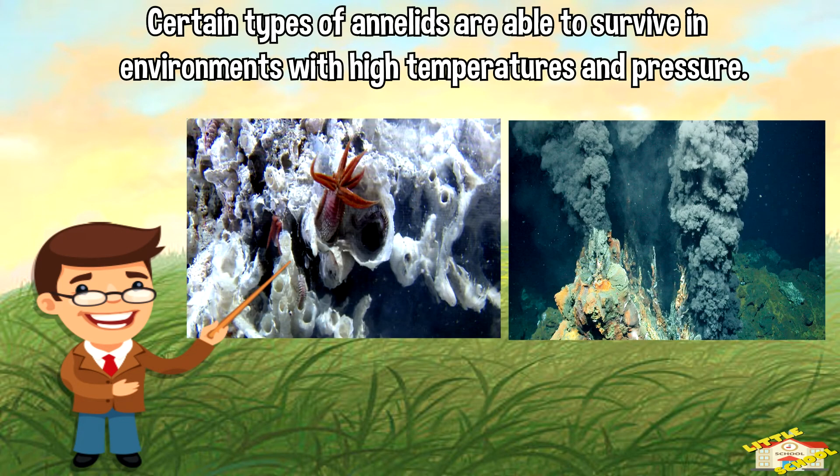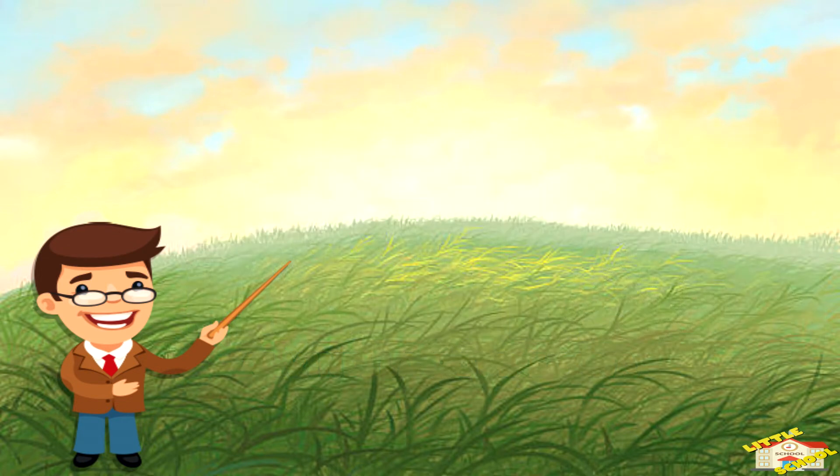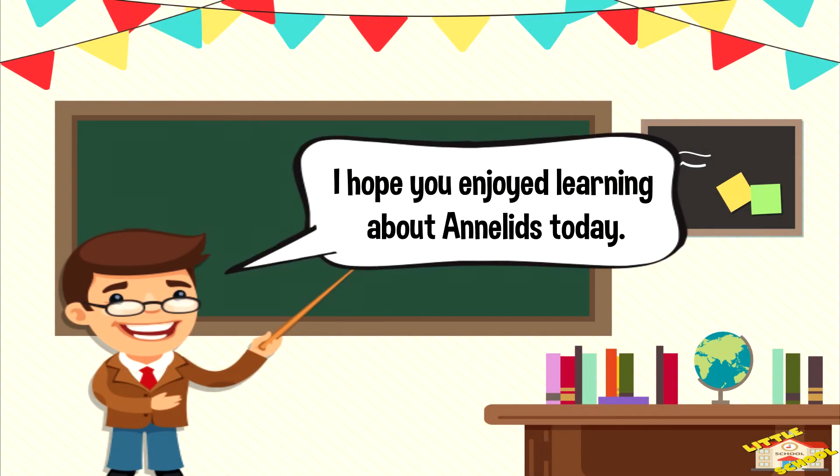Certain types of annelids, such as the marine worm Alvinella pompejana, are able to survive in environments with high temperature and pressure, such as deep-sea hydrothermal vents. And that is all for today's video — I hope you enjoyed learning about annelids!